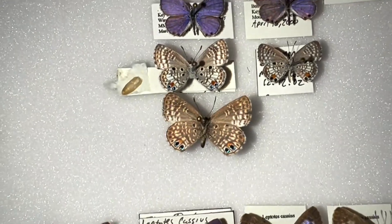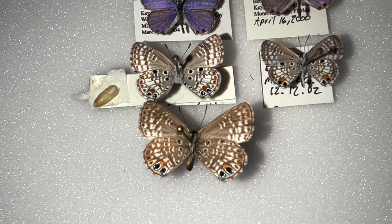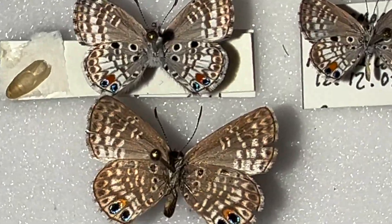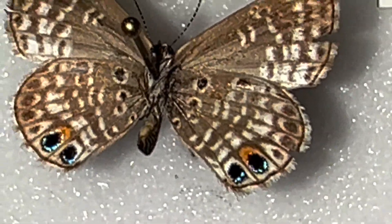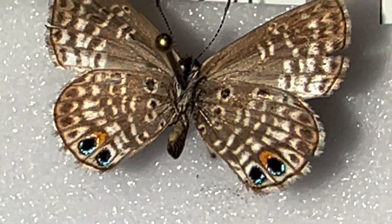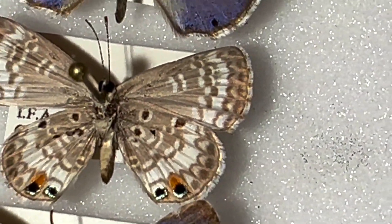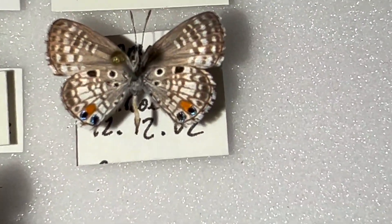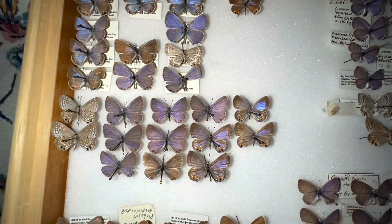The main difference between the Nicker Bean Blue and the Miami Blue: the Nicker Bean Blue has three black dots on the hindwing — three black dots right there. The Miami Blue has four black dots. You can see the Miami Blue specimens have four circled dots, and the Nicker Bean Blue only has three circled dots. That's the main difference, but other than that they're very, very similar — very difficult to tell apart.